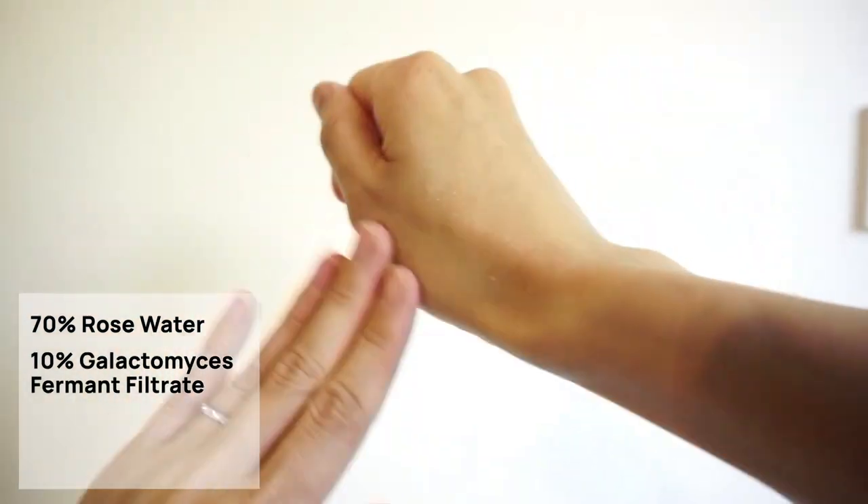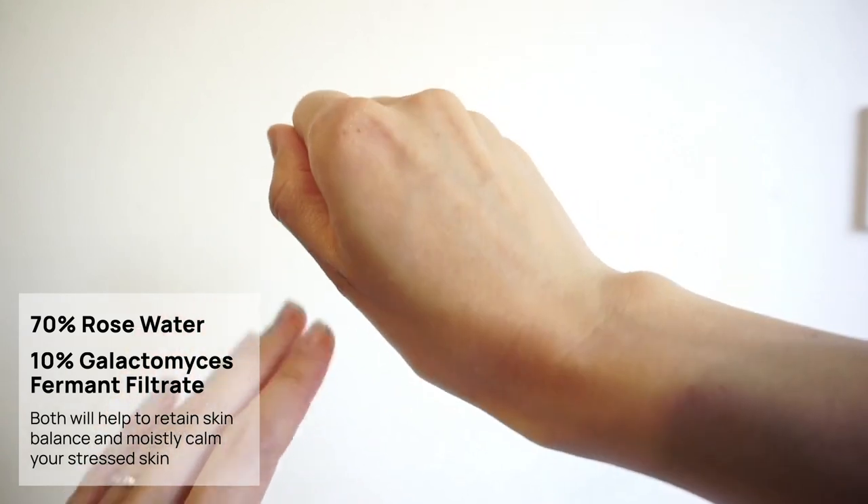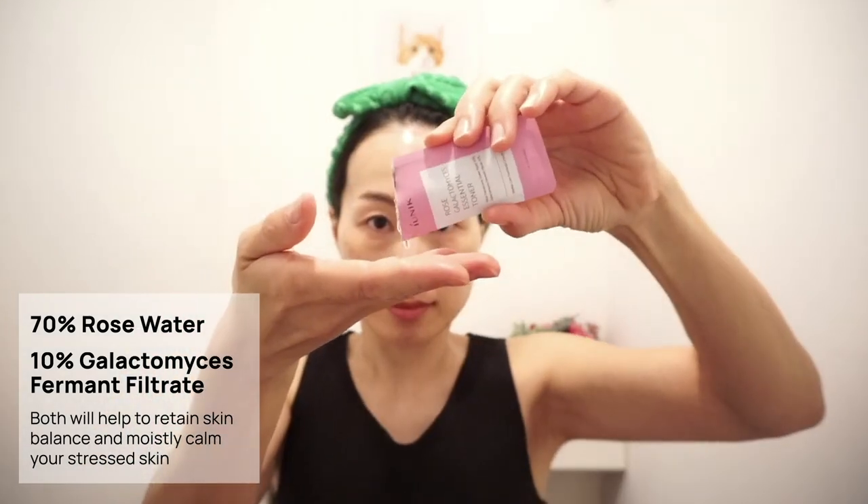This is a vegan toner formulated with 70% natural rose water and 10% galactomyces ferment, with no irritating ingredients such as alcohol. It's a moisturizing face toner that helps with hydration and minimizing pores. It feels really gentle, smooth, and soft, making it ideal for any skin type including sensitive. It comes in 200ml which is pretty massive, and from Stylevana it's around $20 — really good value. I just don't know how iUNIQ can produce such quality products at such good value.